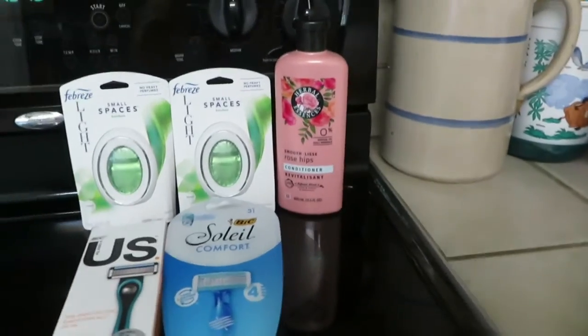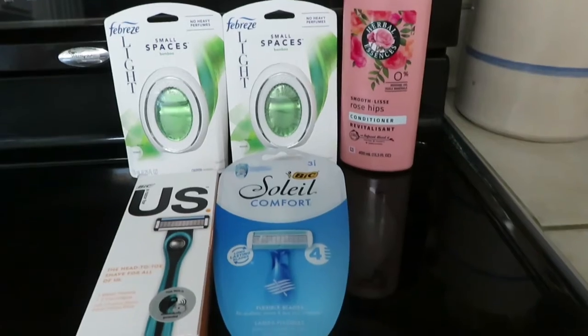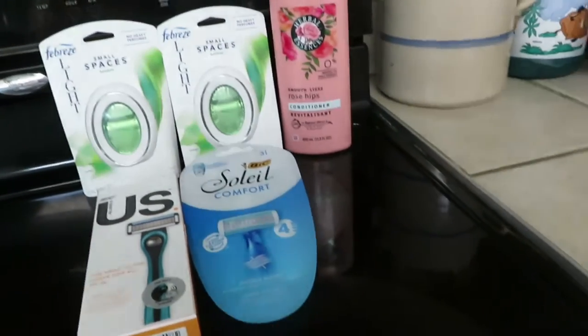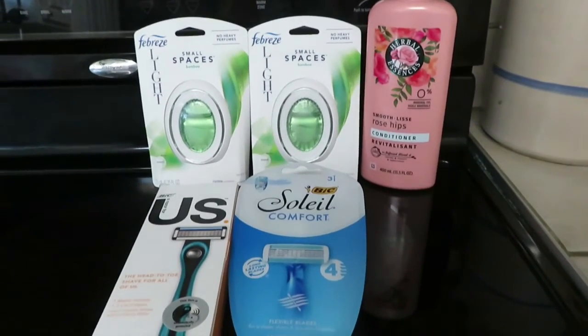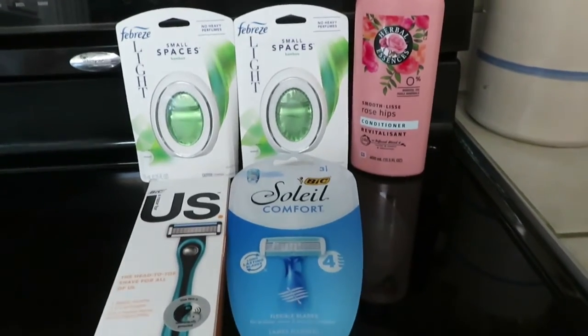Hey y'all, it's Kim. Today is July 17th, 2021. It is a Saturday, so I went to Dollar General this morning. I've been there a couple of times and I really do like this Dollar General. They are out of stock on a good many things, but I found all this stuff, which is what I was looking for today.